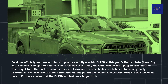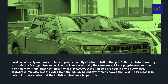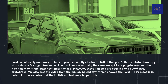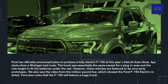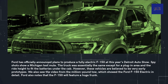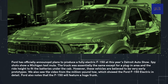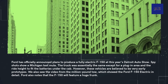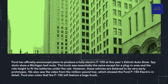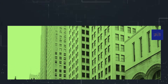Ford has officially announced plans to produce a fully electric F-150 at the Detroit Auto Show. Spy shots show a Michigan test mule — the truck was essentially the same as a standard F-150, except for a plug-in area and a raised ride height to fit the batteries under the cab. However, these vehicles are believed to be very early prototypes. We also saw the video from the million-pound tow, which showed the Ford F-150 electric in detail. Ford also noted that the F-150 will feature a large frunk.